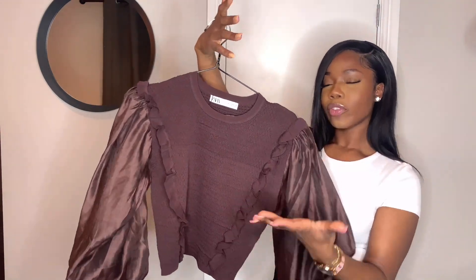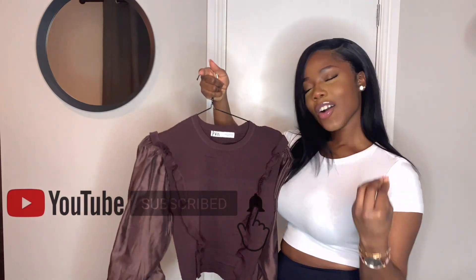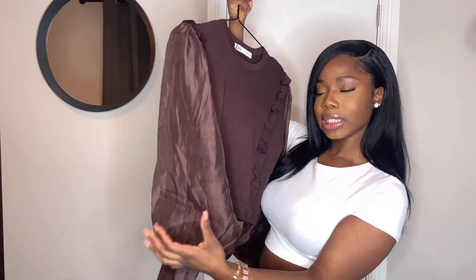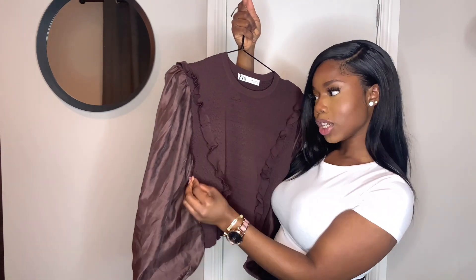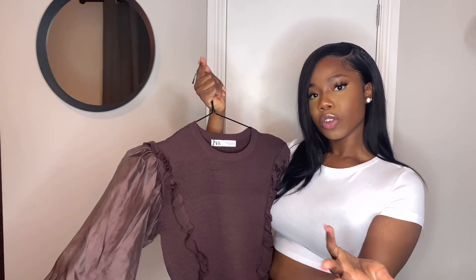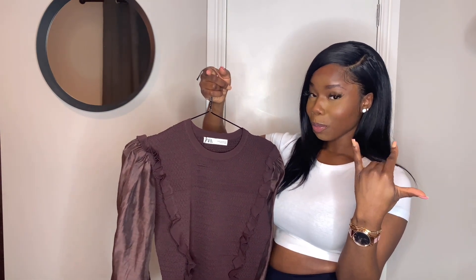This next item is just giving me grown vibes — I'm absolutely in love with the color. I got this chocolate top from Zara and the design is just giving me life. This area has a knit material and it's actually stretchy, but the sleeves are mesh, so it's a combination of mesh and knitwear. I got this in a medium because I thought the body wouldn't be stretchy, but the medium still fits well. If you're my size you could go small or medium.